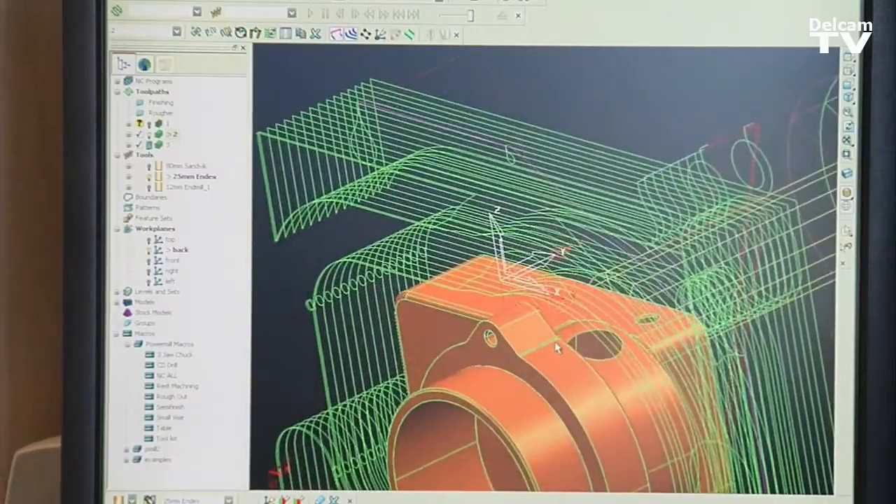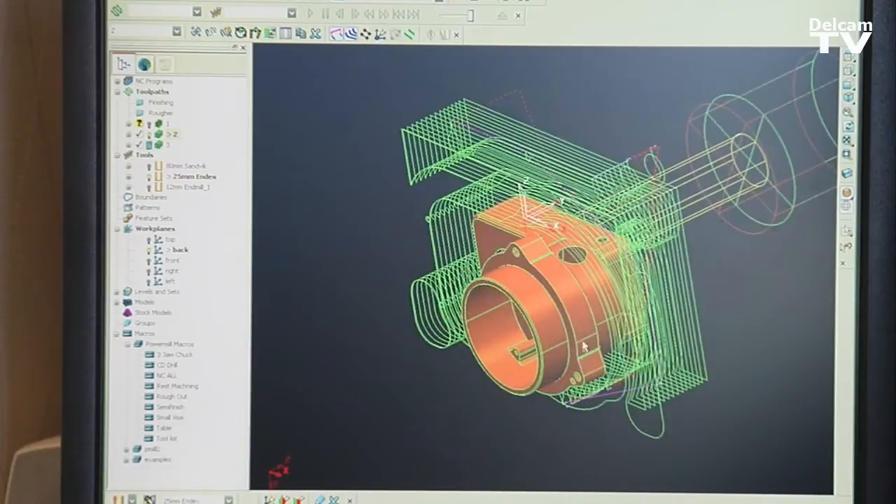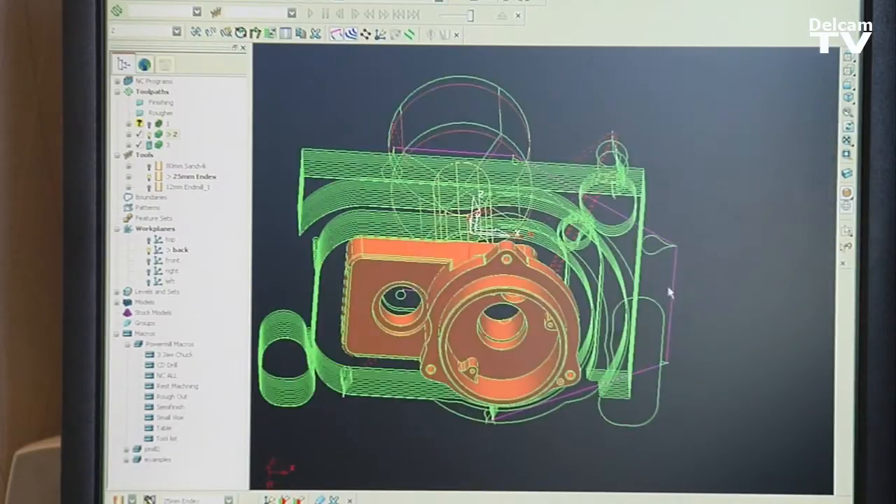It's really easy with PowerShape and Pyromill to just go back and forth and cover up holes you don't want to go into or extend surfaces. And I'm able to export it to different softwares to check my collisions and make sure I don't have any accidents in the machine.